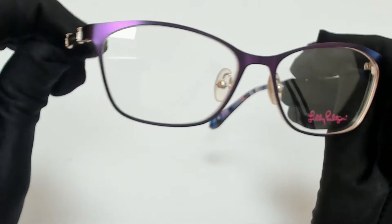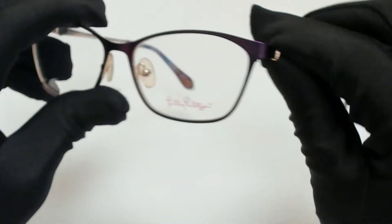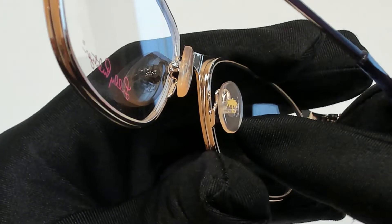The color of the frame is purple and gold and it has a cat eye shape. On its temple you'll find the Lily Pulitzer logo, and it can also be found on its temple tip and on its nose pads.